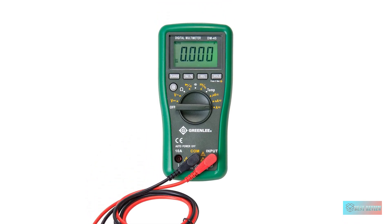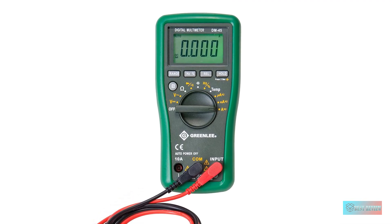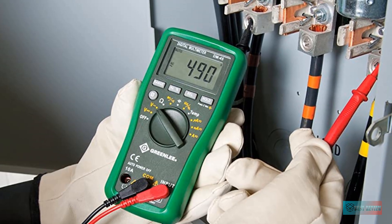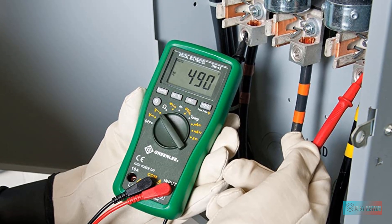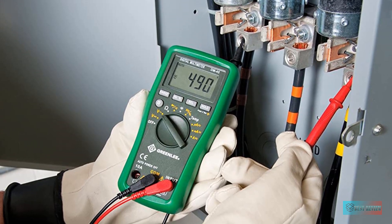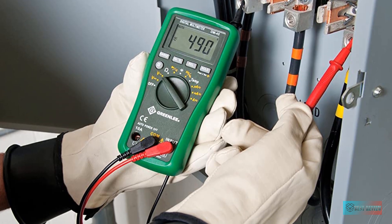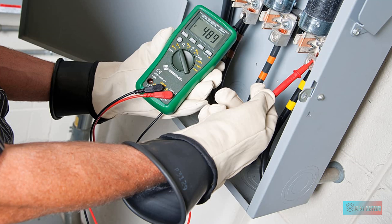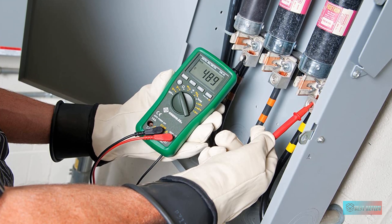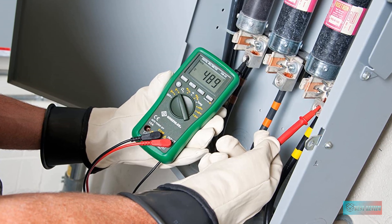During testing, the first thing we noticed was the Greenlee's grippy rubber cover, which can slip on and off for cleaning. We liked the cutout in the back for the built-in stand and screw hook, making setting it atop an engine or hanging it from a screw or nail easy. The green backlight was also the brightest in the test, with the green color offering a nice contrast. The only thing it's missing is a thermocouple and a carrying case.